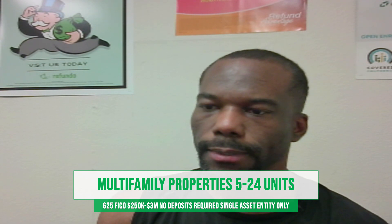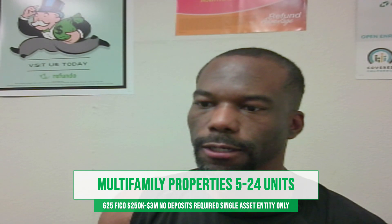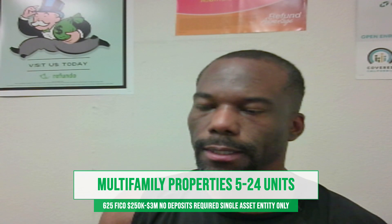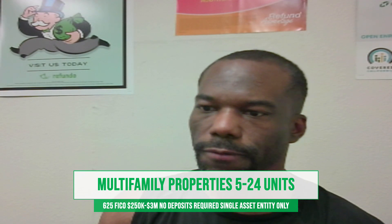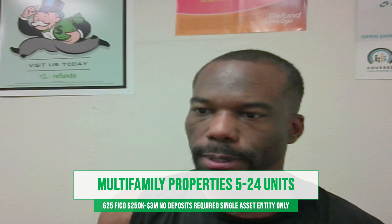Today, I'm going to bring to you our newest program, which is our multifamily properties — five to 24 units. This is going to be a game changer for some of those that are looking to get into real estate investing or kind of already have experience.